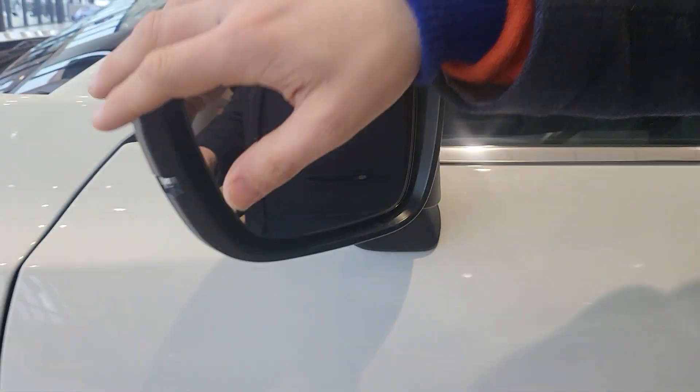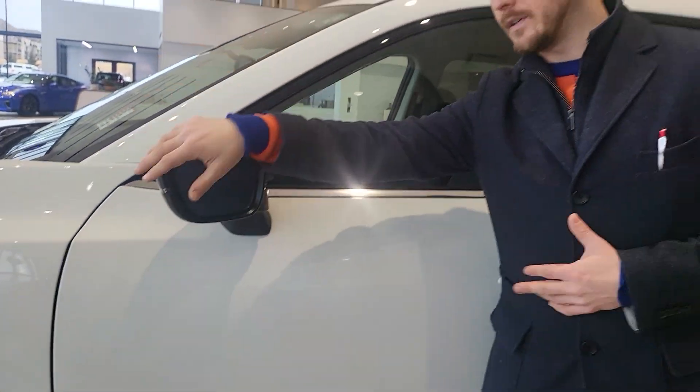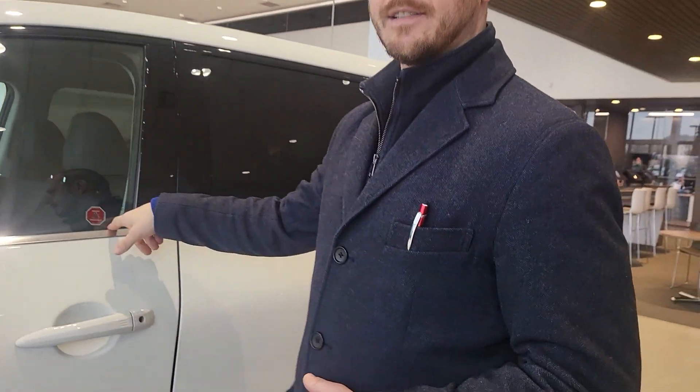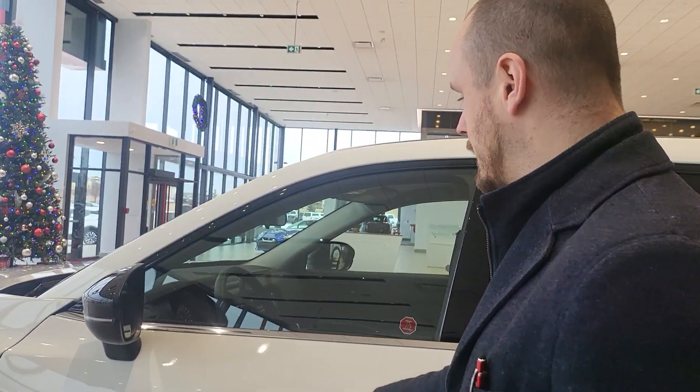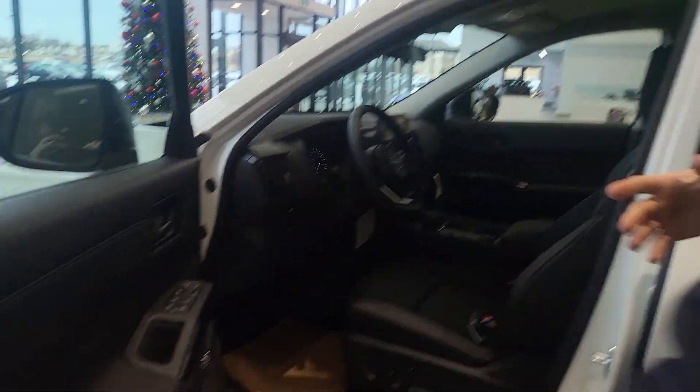That's a blind spot warning. I like it on the mirror specifically because if you're changing lanes, that's where you're looking anyway. I do have the keys inside, but if I try to lock it, it won't lock the doors — which is nice. So you won't lock your keys in the car.